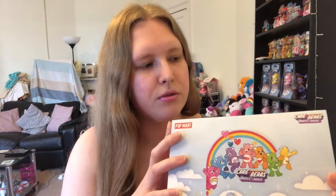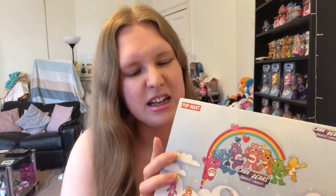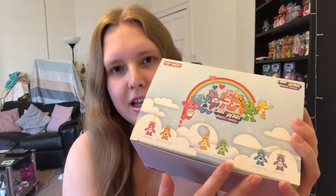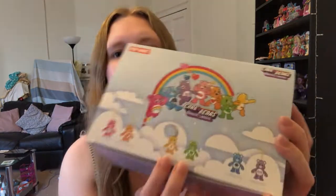These got released maybe a week or two ago on the Popmart website. They were also on AliExpress but for more money, so I bought them directly from Popmart. I had a $5 voucher off so it was a little bit cheaper, and I decided to buy the full set - I wanted all six of them. As you can see, these are all the characters here.